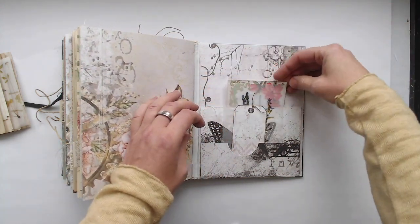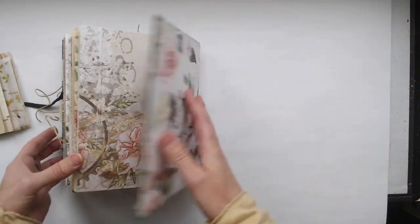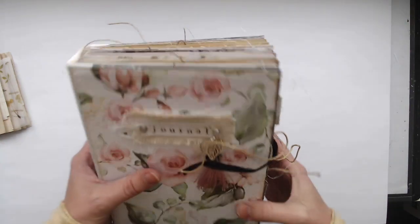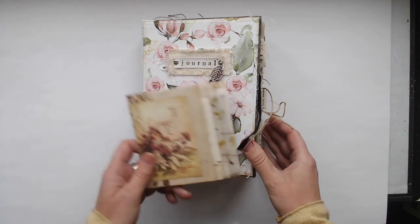Thank you all so much for watching. I had a lot of fun creating this lovely journal. It will go to my Etsy shop — if you are interested you can find it there. Have a great day, bye!